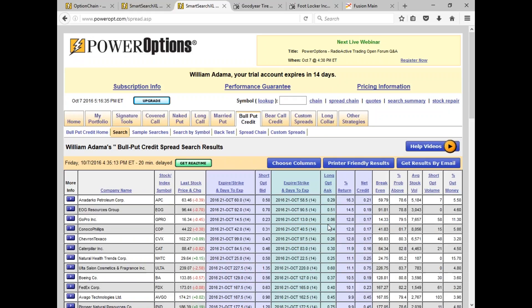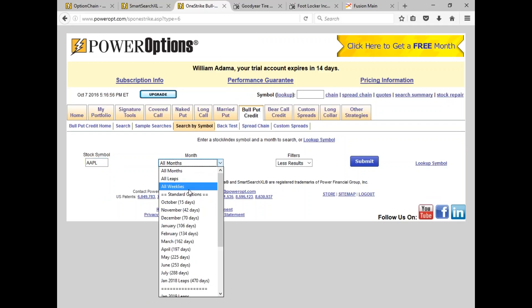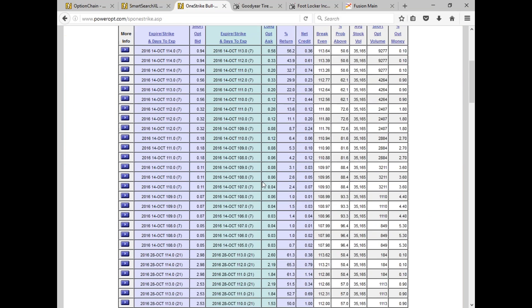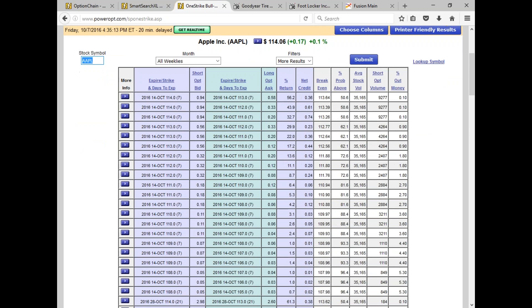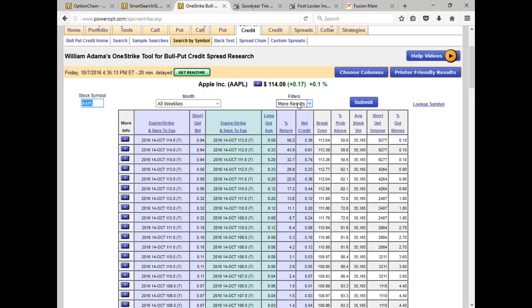If your criteria says you only want positions with 78 percent probability or higher, just make that change and run it. The system goes through every possible bull put spread combination and has narrowed it down to 23 spreads matching that criteria and the adjustment. You can also add other fundamentals or technicals. If you know the stock already, you can use the search-by-symbol tool, putting in your stock symbol and expiration date. For Apple, going to all weeklies, this breaks down a variety of spread positions 7, 14, and 21 days out.